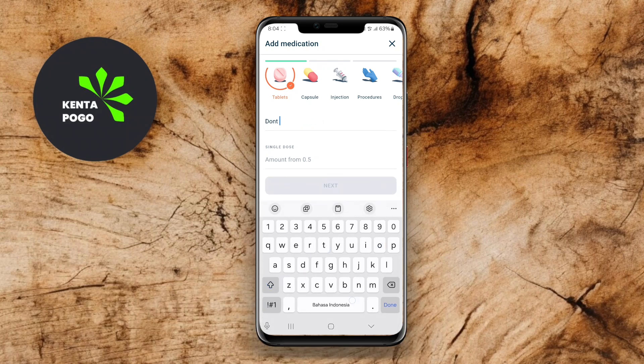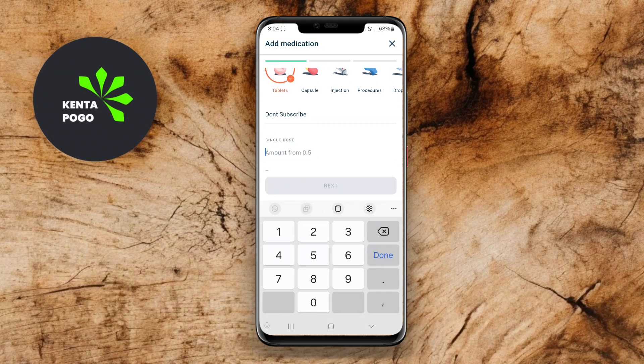With its straightforward interface, you can easily add new medications and customize reminders to fit your routine. Pills Log is especially beneficial for individuals managing chronic conditions or those who take multiple medications daily.